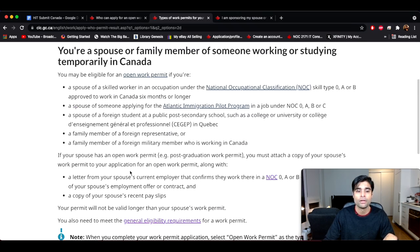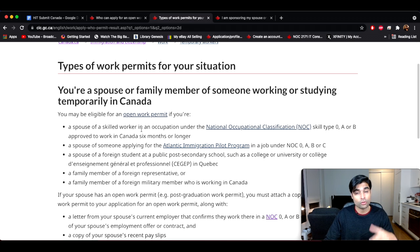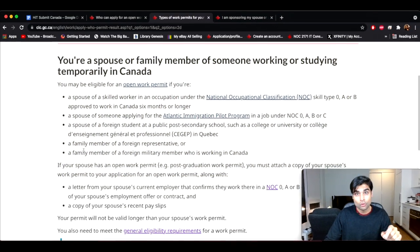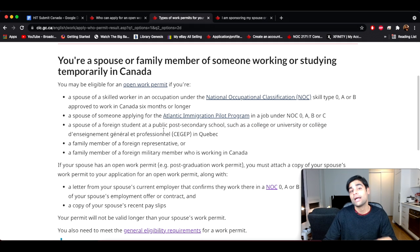Next let's look at the temporary category. If you are the spouse or family member of someone working or studying temporarily in Canada — either on a work permit or as an international student at a designated institution — you can apply for an open work permit. The first category is a spouse of a skilled worker in an occupation under NOC Skill Type 0, A, or B, approved to work in Canada for six months or longer. You can also apply if your spouse is an international student studying at a public post-secondary school such as a college, university, or CEGEP in Quebec, and they have a valid study permit.